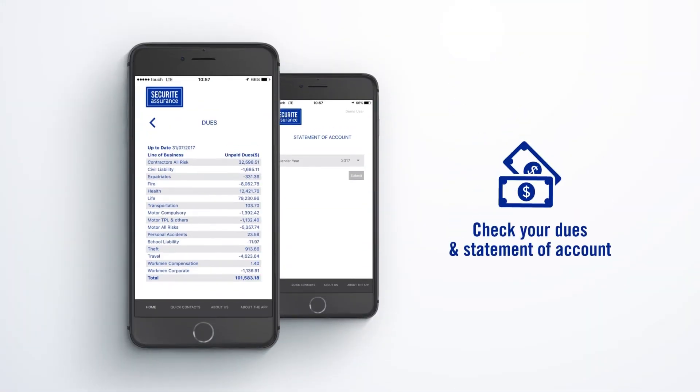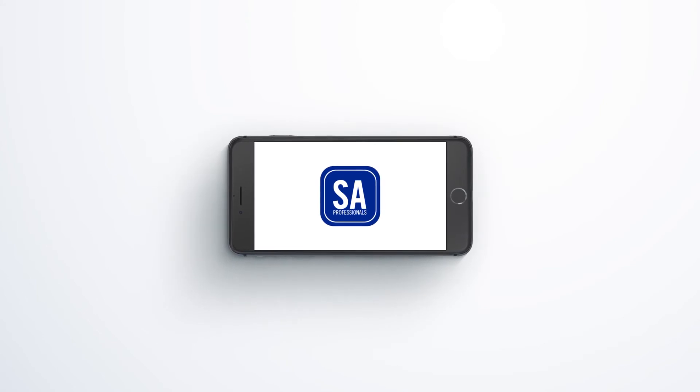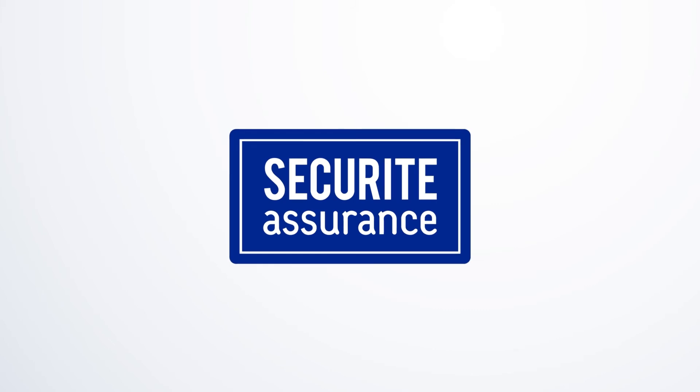Check your dues and statement of account. In a nutshell, this app will significantly facilitate the way you, as a broker, do business. It is your business tool in your pocket.